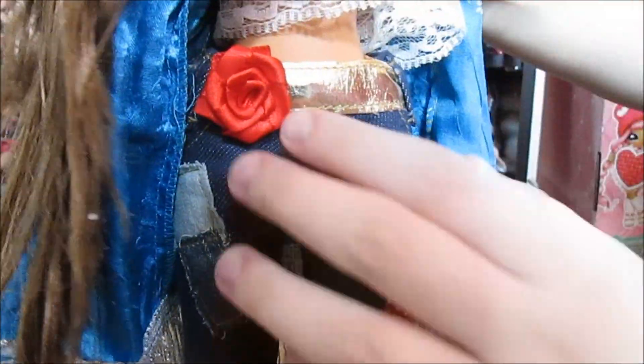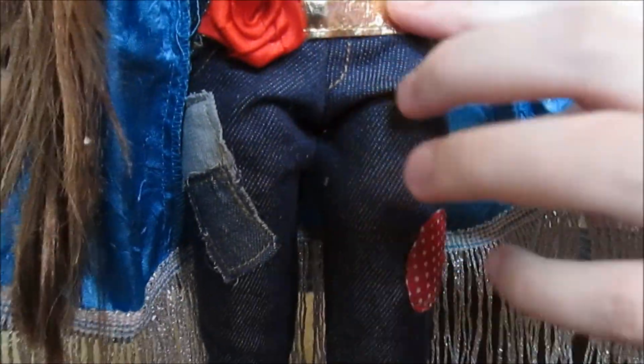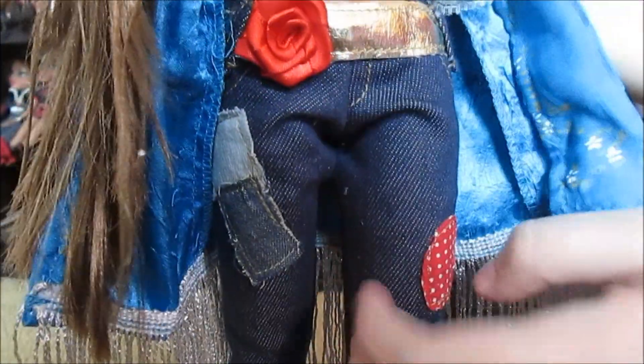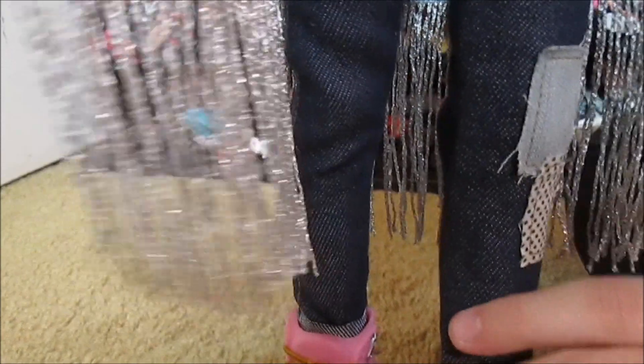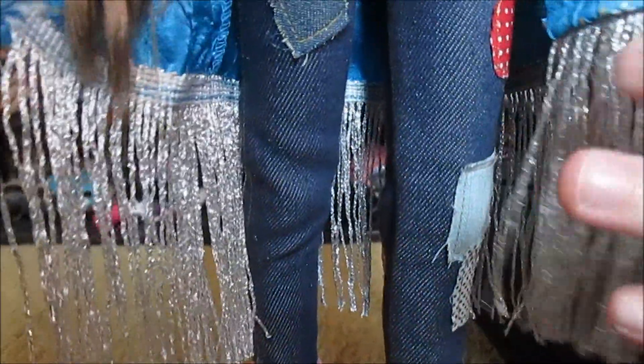These jeans — I love them, they're so cute. She's got the little red rose and a gold belt that goes all the way around. The jeans have these little patches on them — little different patches of different colors of denim. She's got a little heart and then some little polka dots down here. Just really cute, really detailed pair of jeans.